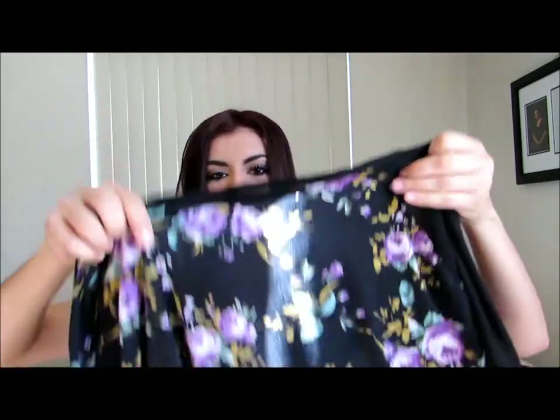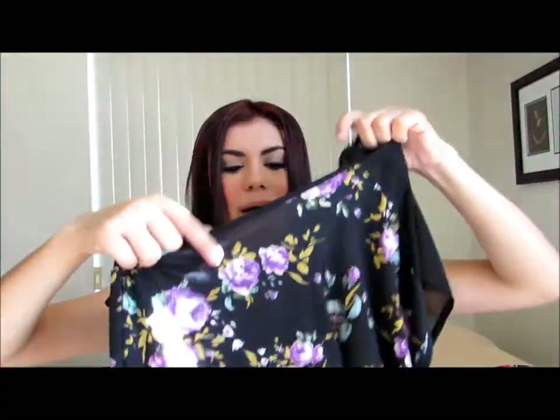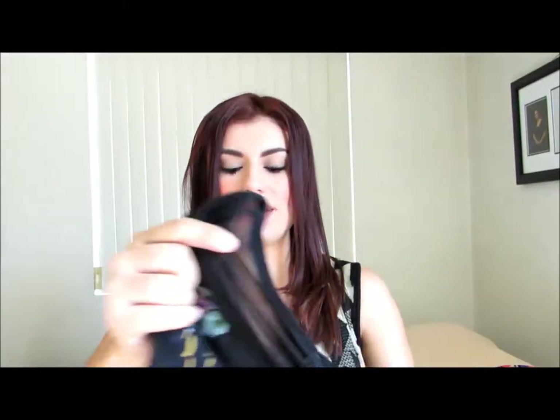From Forever 21, I got another floral print top. It's floral pattern in the front and the back — it's just a sheer back. And it's a high-low, so it's higher in the front and lower in the back. Very beautiful.